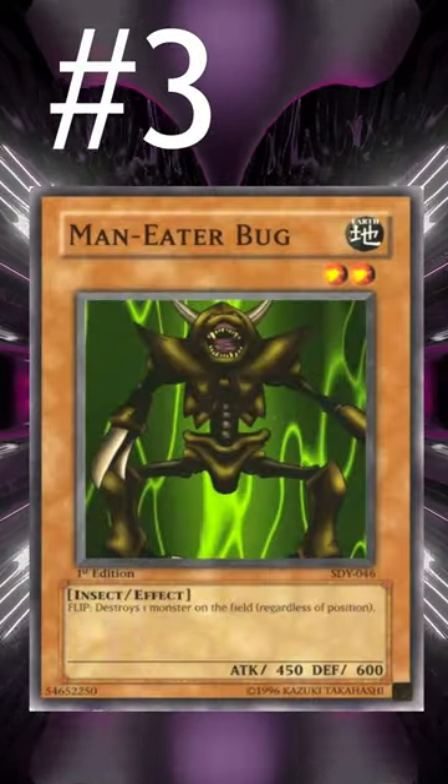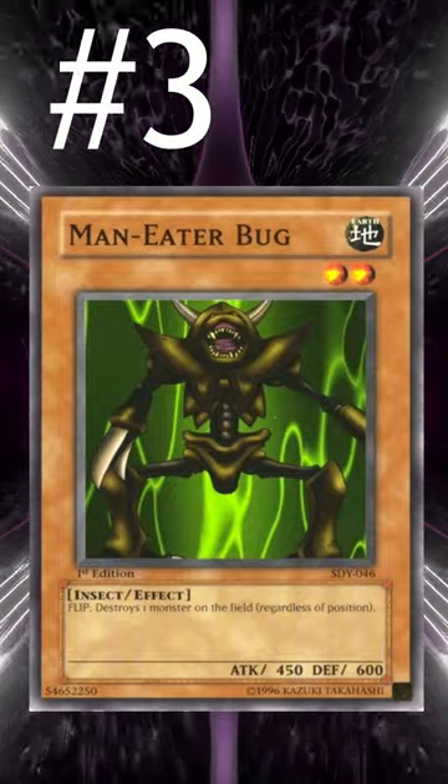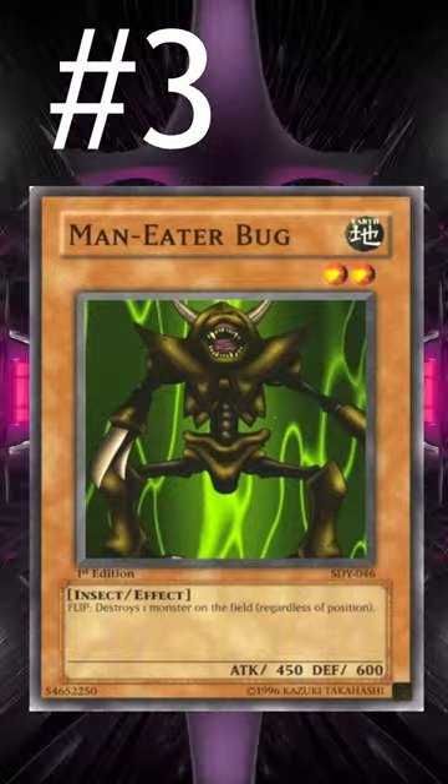Number 3 is Man-Eater Bug. Just being able to be removal on a monster in a format where there isn't much removal can be very, very strong, even though there are ways to play around this.